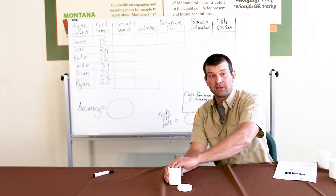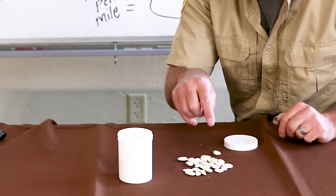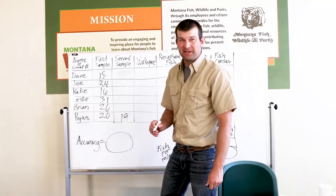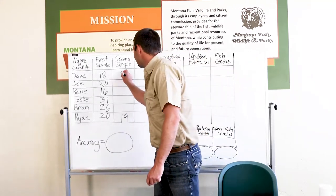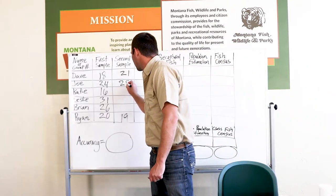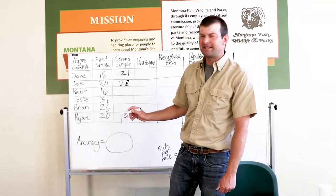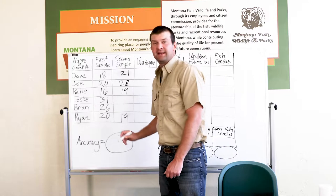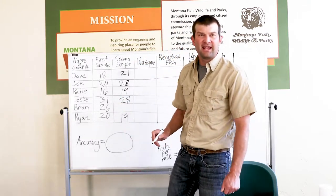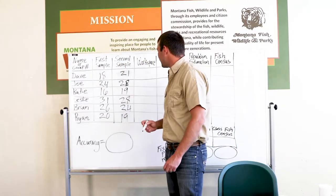Take your second sample. Count all beans — marked and unmarked — and record that in 'second sample' on your data sheet. In our example: Ryan got 19, Dave got 21, Joe got 28, Katie got 19, Leslie got 28, and Brian got 24.